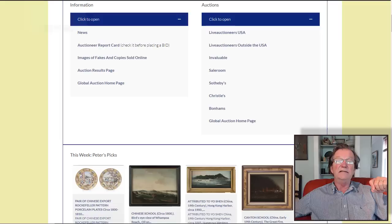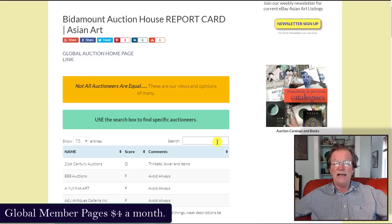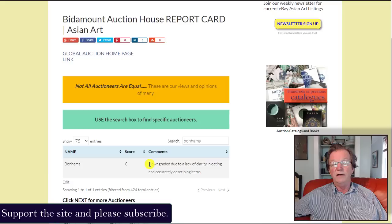We updated the report card on the global pages and made some changes to ratings. Sadly, one change I didn't want to make: we've downgraded Bonhams from an A — where we had ranked them alongside Sotheby's and Christie's — down to a C. The reason is given on the site.